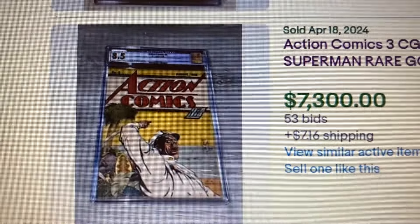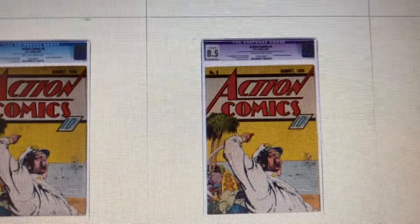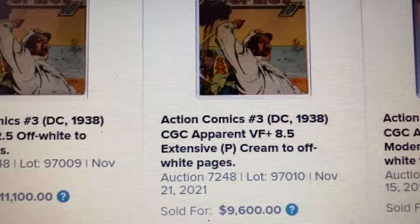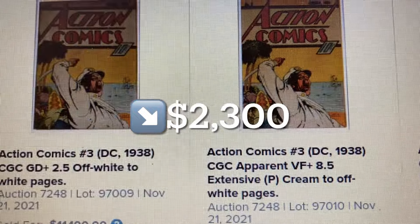Let's go to Heritage. Over here we have an 8.5, and this one sold for $9,600 back in November 2021. So that is a drop of $2,300. We click onto it and this is exactly the same book.